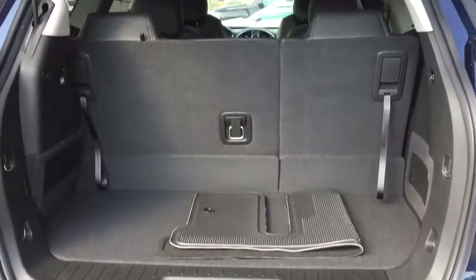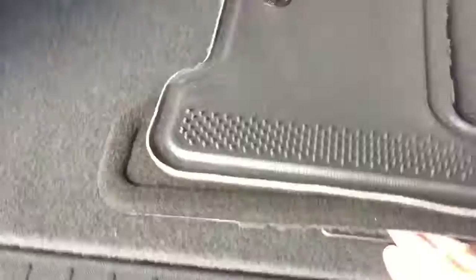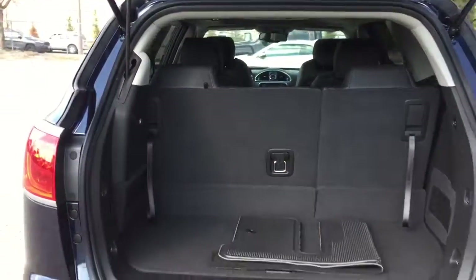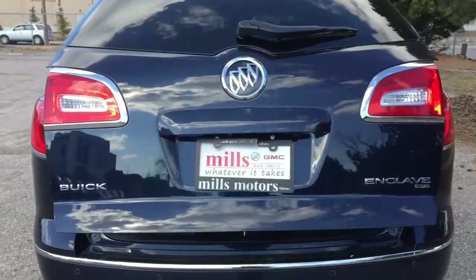Third row seating is currently up — here's a look at how much cargo space you have with it up, plus additional storage space below. To fold the third row down, grab the latch, pull up, and push forward. There's a look at the storage space with the third row seating down. To put it back up, reach in and grab the tether straps and pull forward — now you're ready for passengers in the third row. To close the lift gate, press the button and it snaps back into place nice and slowly.